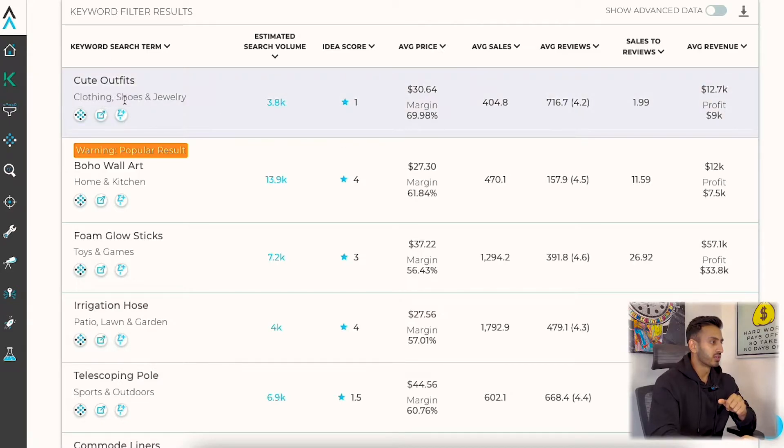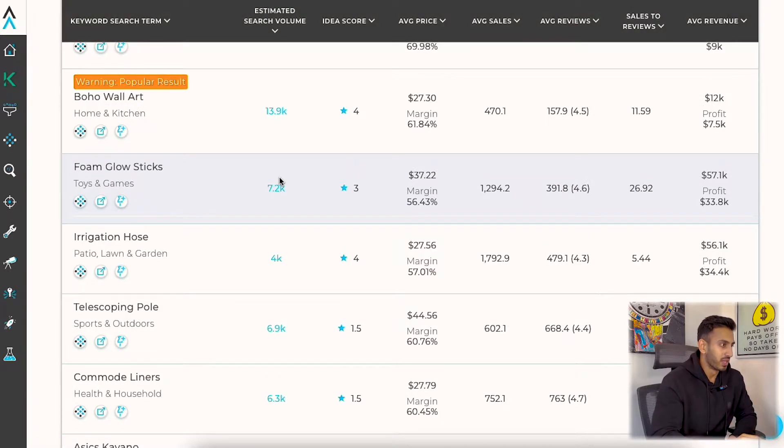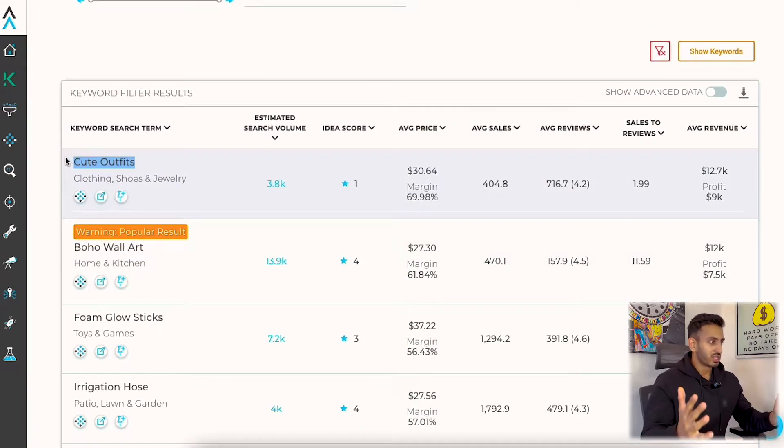Now we have the results in front of us. Out of all the sections, we're really only looking at three: how much search volume they have, how many reviews they have, and how much money they're making every month. Most of the time I just look at the name, then the reviews and the money - because search volume we already know is good based on the parameters we put in. The first thing I see here is cute outfits. I personally wouldn't even click this because that's too broad - it's not an actual product, just a generic keyword, and it's not something we can sell.